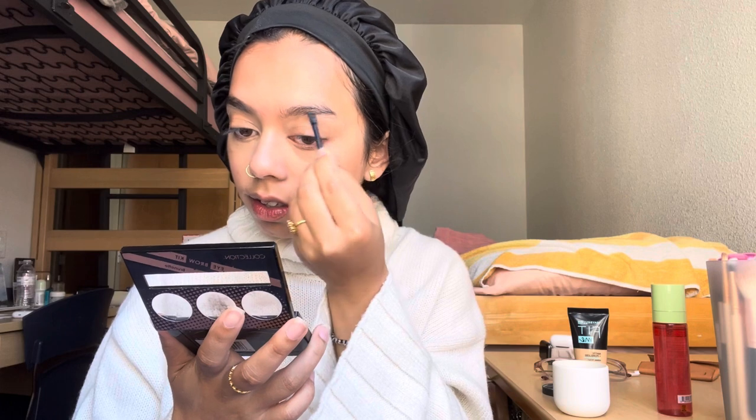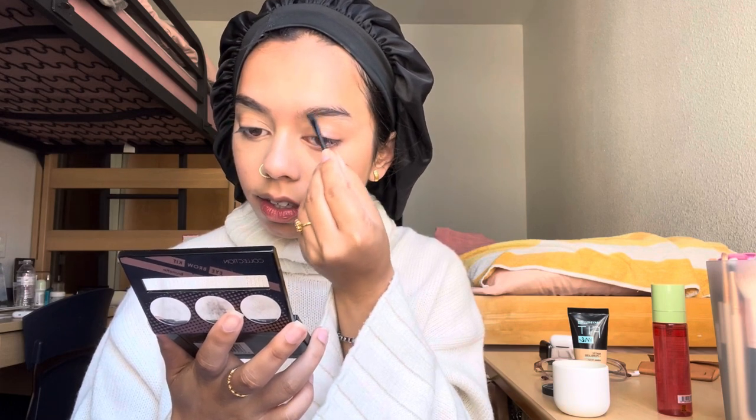I thought I did my eyebrows off camera — I guess I didn't. I decided to be brave and film it today, and it didn't turn out that bad. My eyebrows are sisters and not twins. They always turn out non-identical, but you know what, it's okay — I decided to move on.